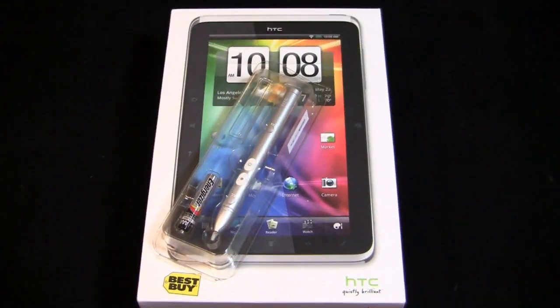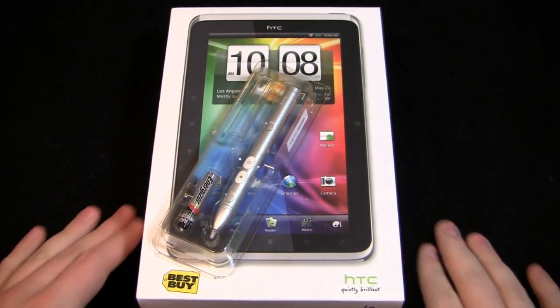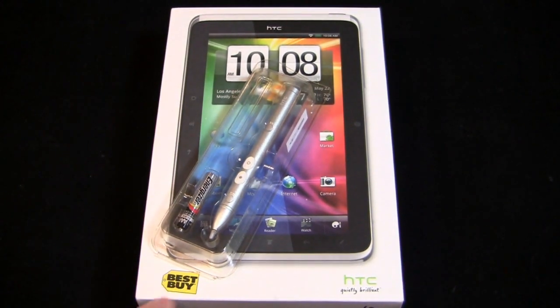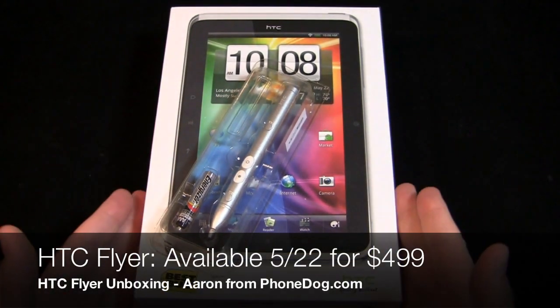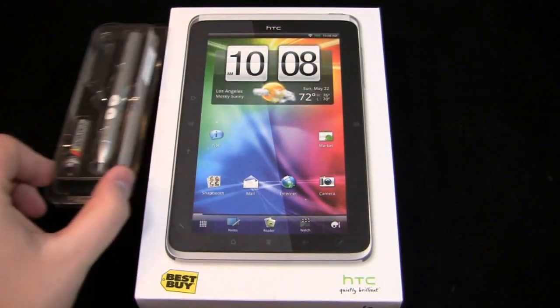HTC Flyer — is this a tablet for you? We'll try to figure that out. This is a Wi-Fi-only version being sold exclusively through Best Buy. The HTC Flyer is coming May 22nd — this Sunday — to Best Buy.